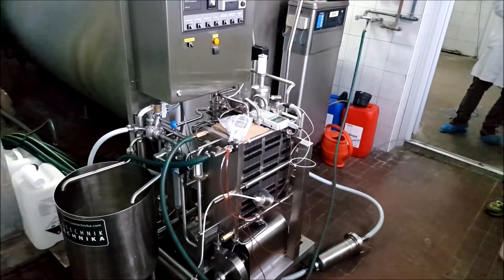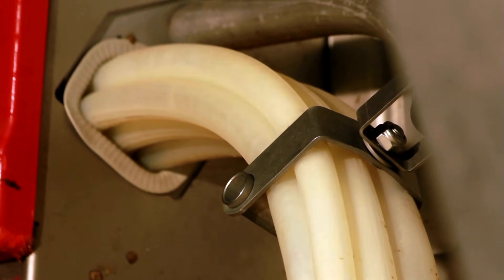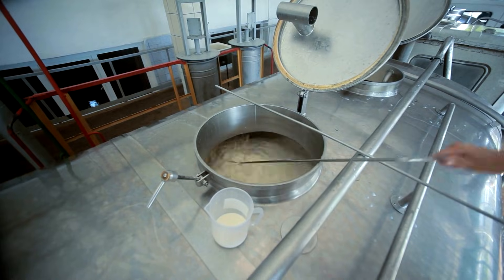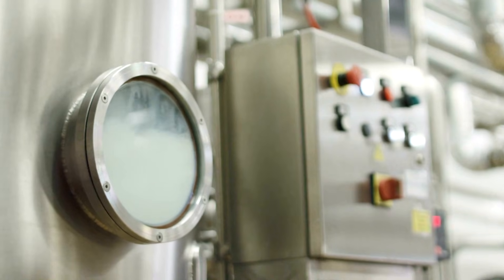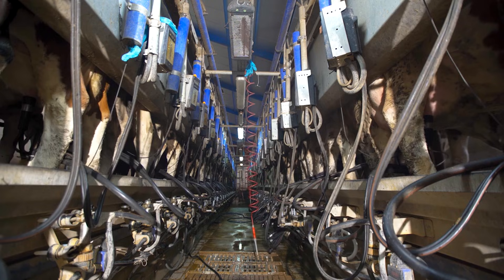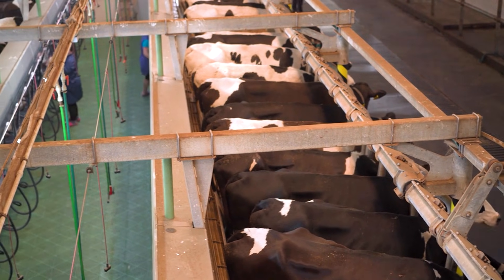Inside these tanks, milk is cooled quickly to about 34 degrees Fahrenheit, which slows bacterial growth and locks in freshness. Several times a day, insulated stainless steel tankers arrive to pick up the chilled milk. Before any truck leaves the farm, samples are tested for temperature, antibiotics, bacterial counts, and flavor. Only loads that pass all checks are released to the processing plant. With hygiene, technology, and routine health checks working together, the milk leaving the farm is clean, cold, and ready for its next big transformation — becoming cheese.